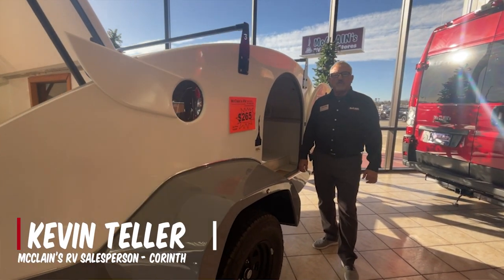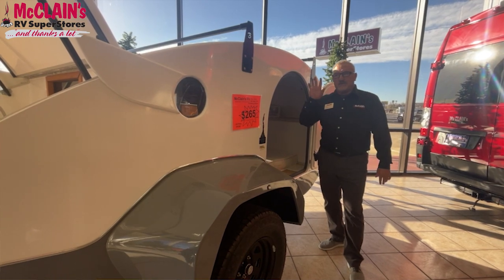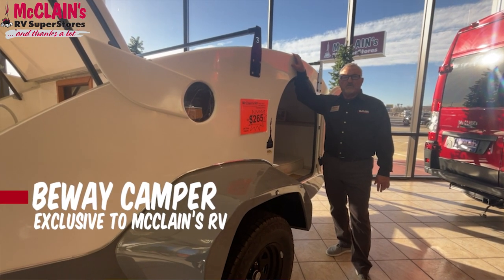Hello, my name is Kevin Teller. I want to welcome you to McLean's. We're here at the Corinth location today, and we are excited to be introducing you to a brand new product that we have partnered with.